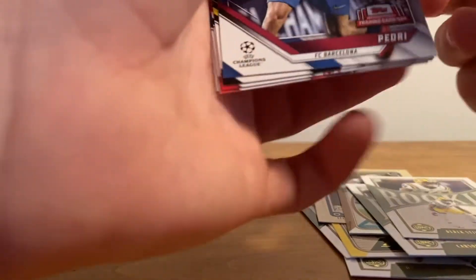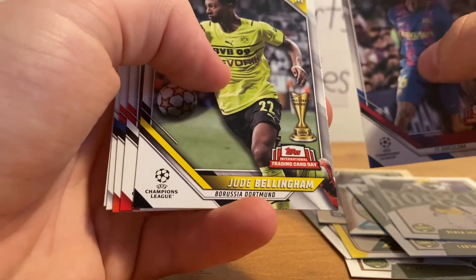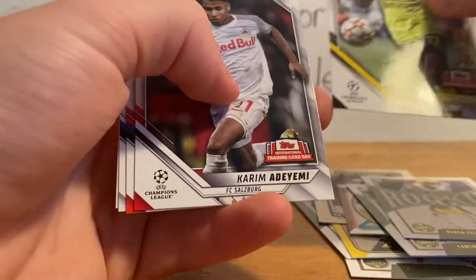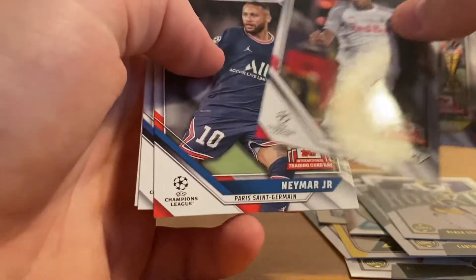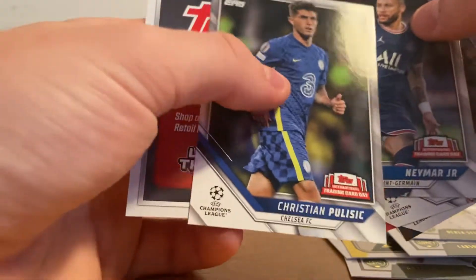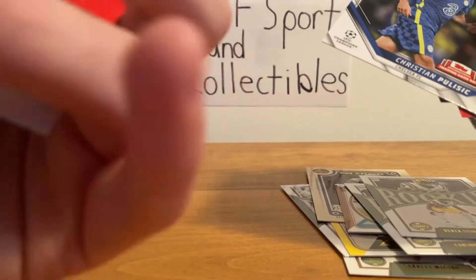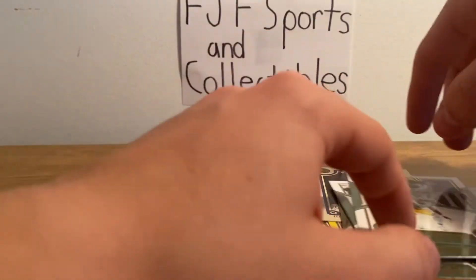We'll do this little soccer top pack as well, just because why not? We have Pedri. I don't know very much about soccer. We have Jude Bellingham, Kareem Adeyemi, Neymar Jr. — know who that is. Christian Pulisic — I know who that is as well. We have this Topps Follow the Action card; I don't really know what that's for. But we did get a mini card, which is nice.